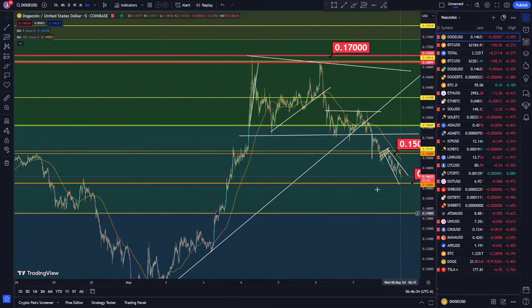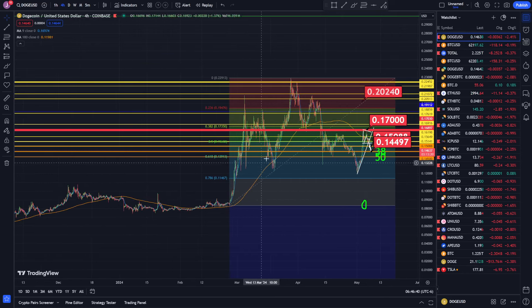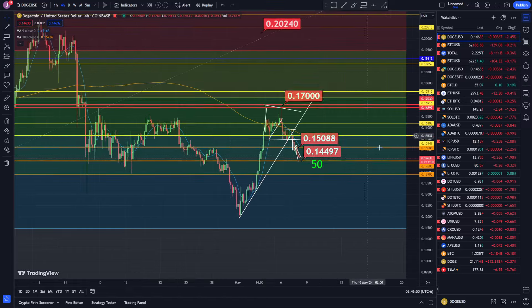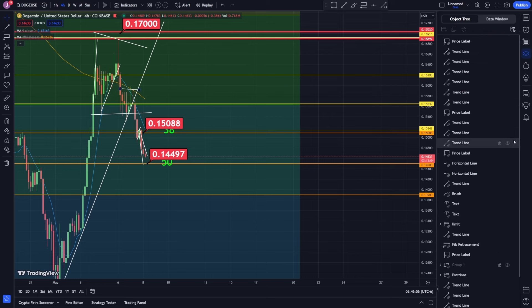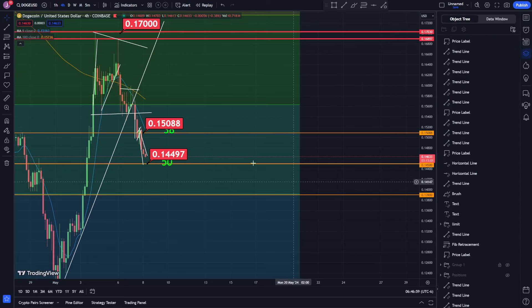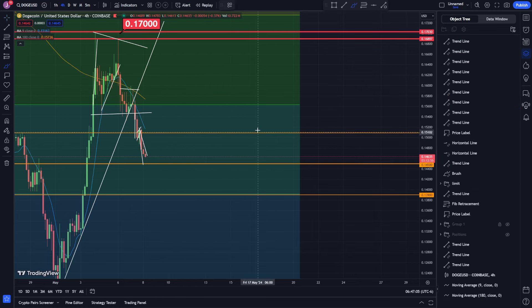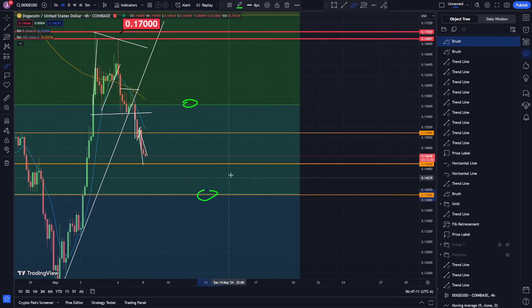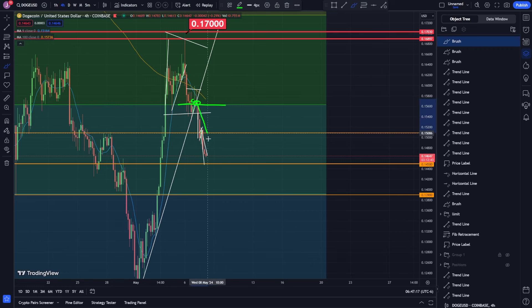Zooming out to the four-hour time frame on the Coinbase chart, I was also watching the Fibonacci retracement from the bottom of the trend to the top of the trend. We broke that 50 level right here. Let me clear out some of this stuff. These are the Fibonacci retracements on the smaller time frame I was just telling you about, but we also have the 50 and the 61 levels on this bigger time frame.